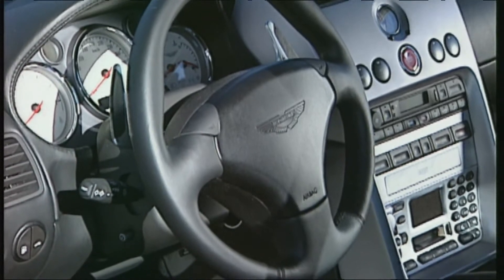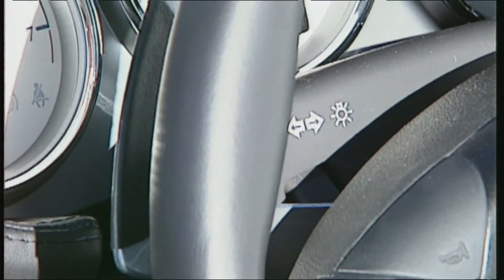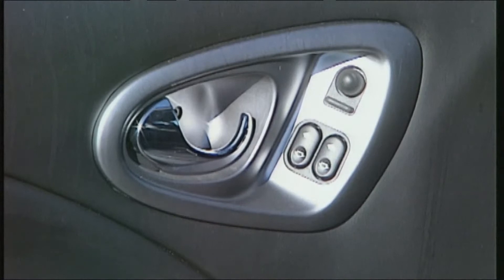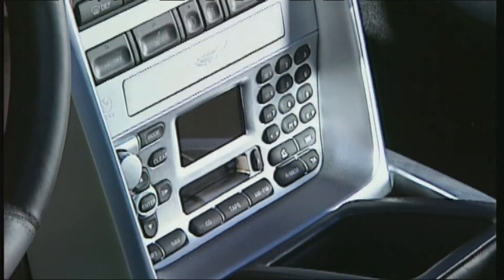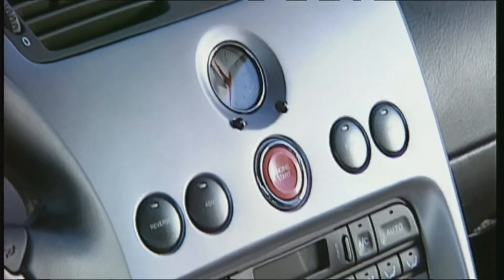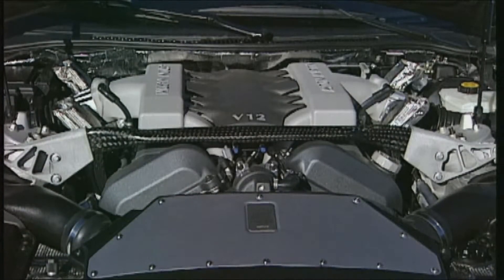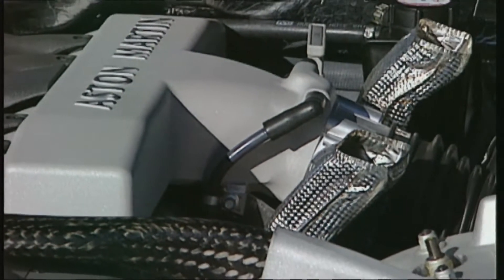Behind the understated steering wheel is the paddle controlling the six-speed gearbox. But one is inclined to frown at the sight of cheap-looking knobs, buttons and toggles, which look as if they came from Ford's spare parts store — a marked contrast to the otherwise high-tech look. The centre console also sports components known from Ford and Jaguar models. The power plant is a 5.9-litre 12-cylinder motor with 48 valves, built completely by hand, naturally.